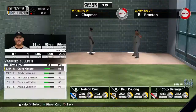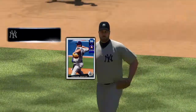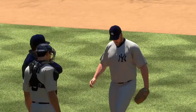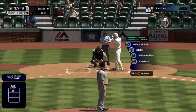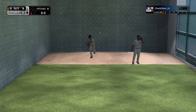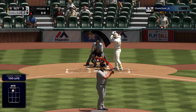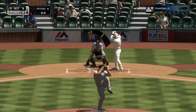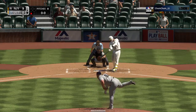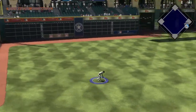Here's Nelson Cruz now. Jonathan Broxton enters from the bullpen hoping to get the final two outs and put this one into the win column. First pitch of the at bat on its way — hit hard down the line and that gets through for a one-out base hit.